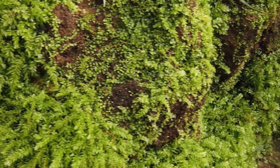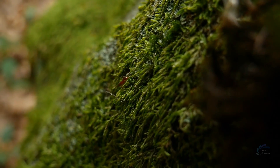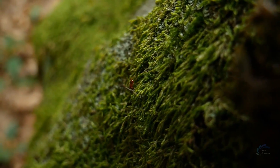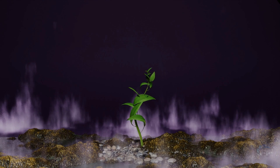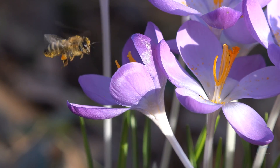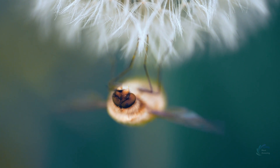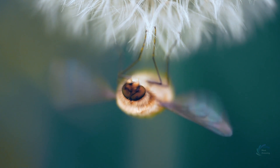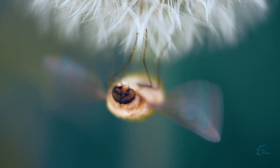Another form of life to be introduced to Mars will be plants, such as grasses or mosses. These plants can perform photosynthesis, stabilize the soil, and prevent erosion, as well as provide food and shelter for animals. The next form of life to be introduced will be animals such as insects or worms, which can help decompose organic matter, recycle nutrients, and pollinate plants, and can also serve as food for larger animals.